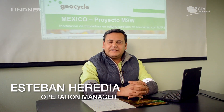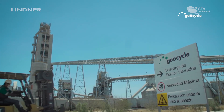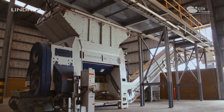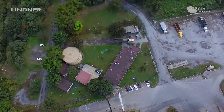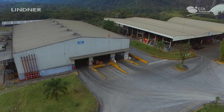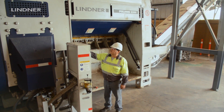My name is Esteban Heredia. I work for Geocycle Mexico. We are a subsidiary of one of the biggest cement companies in the world, Lafarge Holcim. We are dedicated to waste management and disposal, taking care of the environment. We are present in 50 countries with more than 10,000 clients and more than 2,000 collaborators.